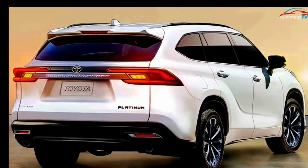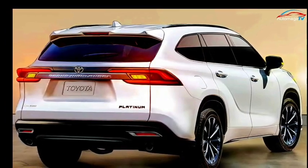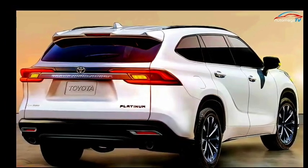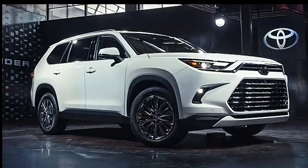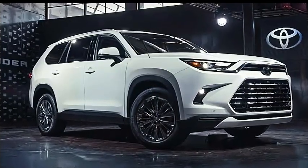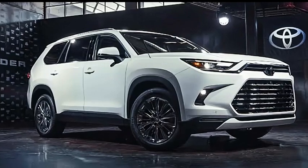The 2024 Grand Highlander introduces outstanding fuel economy in the mid-size SUV segment. In addition, it gets a well-thought-out selection of luxurious features, making it a viable option for most families.